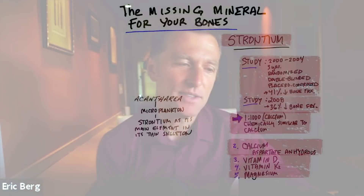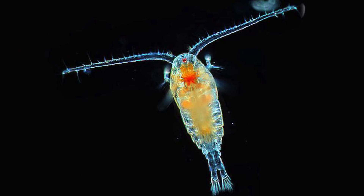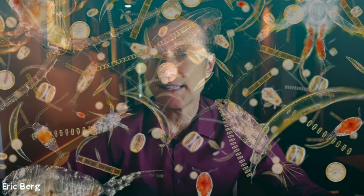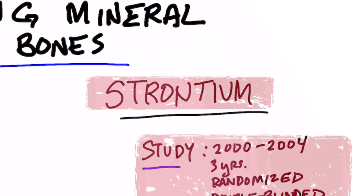The interesting thing about strontium is that it's also involved in a very specific type of phytoplankton called acantharion. This microorganism — which is not really plant, animal, or fungi, but a living organism — is a microplankton, a very, very small form of plankton. Normally plankton lives in the sea and is high in silica, but this specific phytoplankton is not made with silica. It's created with strontium, making it very unique.